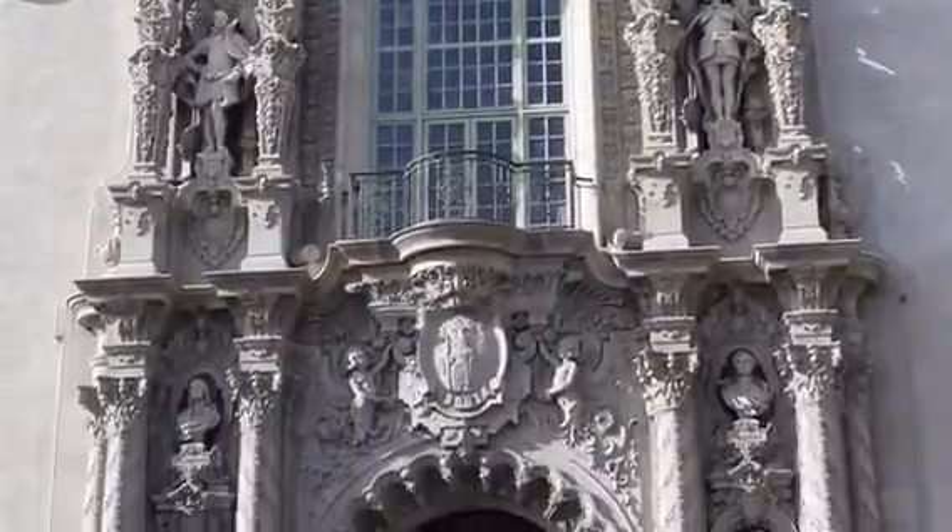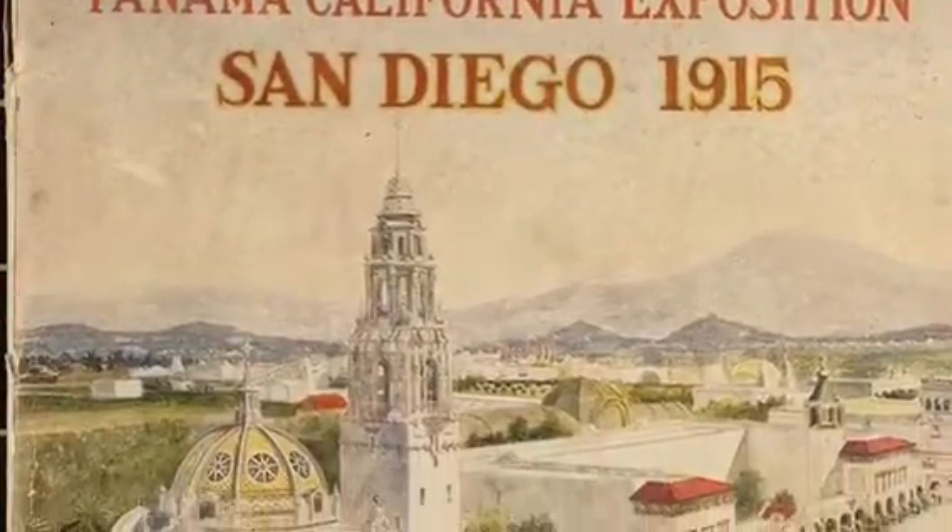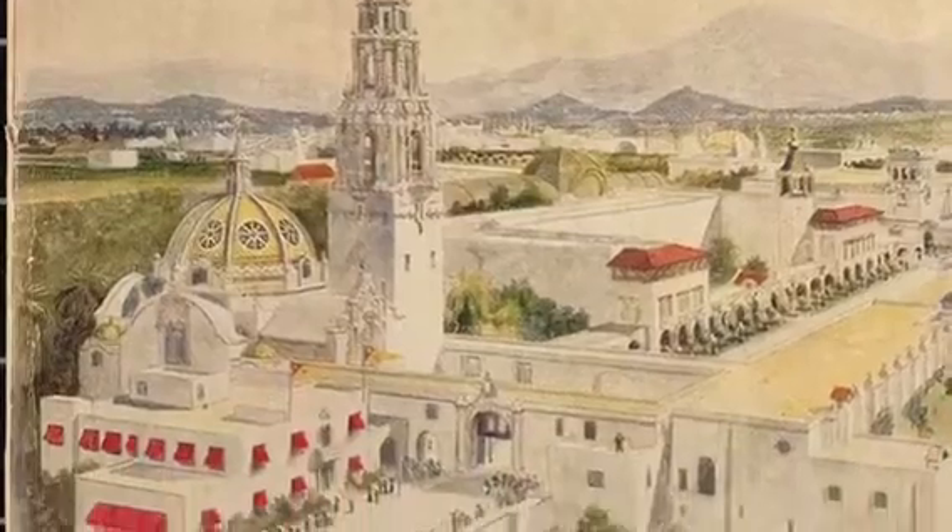So the narrative goes, 640 acres of building were completed within three and a half years in Balboa Park of San Diego.